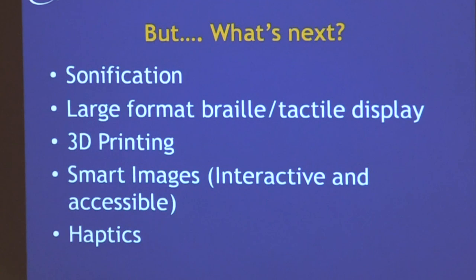What's next beyond paper-based technologies? I'm going to touch on several different emerging technologies. One is sonification — using sound to present visual information and data. We'll also look at large format Braille displays, which have exciting potential if we can drop the cost. Then 3D printing. We'll talk about smart images — a new concept where images are self-accessible and contain all the information needed to provide accessibility in different modalities. And finally my favorite topic and focus of my research at ETS: HAPX — haptics.